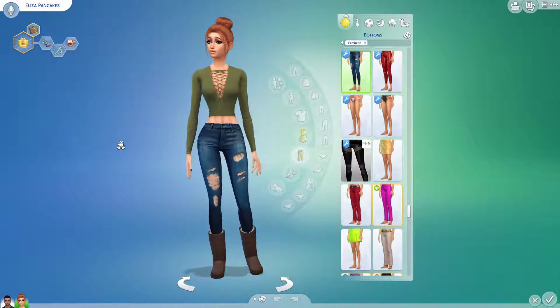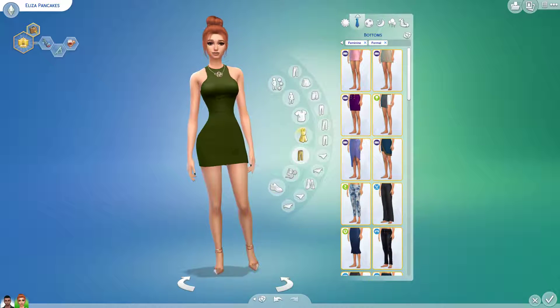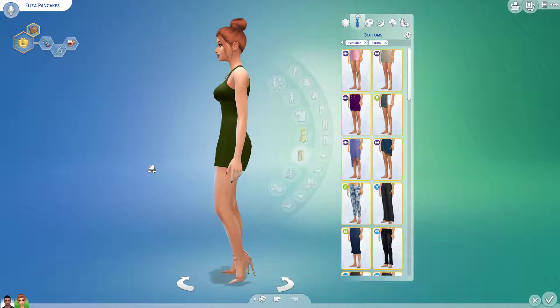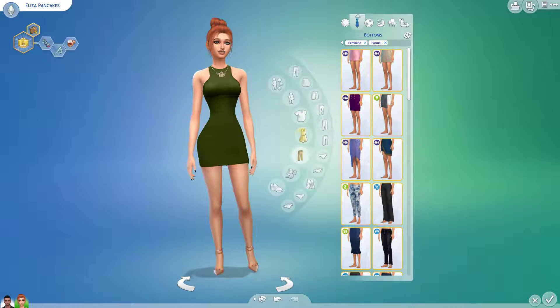I think all of her clothes are green, just to let you know. Because her favorite color is green. So this is her everyday wear. This is her formal wear — I got this dark olive green dress with some nude heels. And yes, her formal wear.